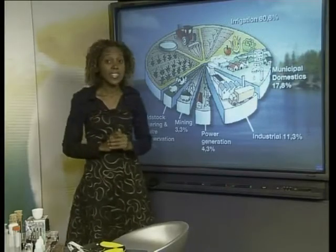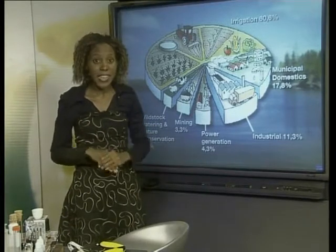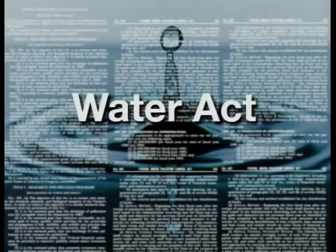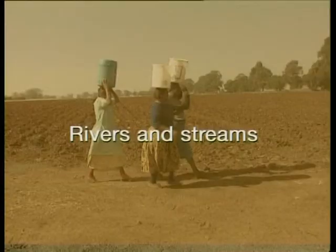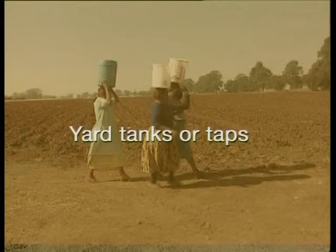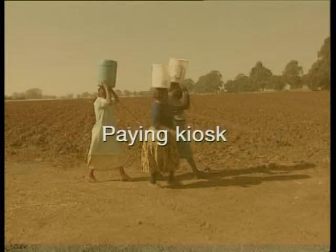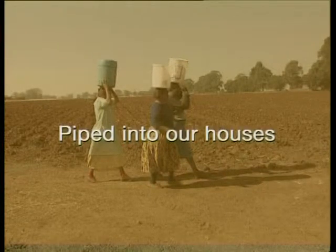After water has been used in industrial chemical processes, it is often not clean and cannot be used for human or animal consumption. But the National Water Act says that we all have a basic human right to clean water. At present, South Africans obtain water in many different ways: from rivers or streams, from yard tanks or taps, from a communal standpipe, from a paying kiosk, from a public tanker, from a water vendor, or it may be piped into our houses.